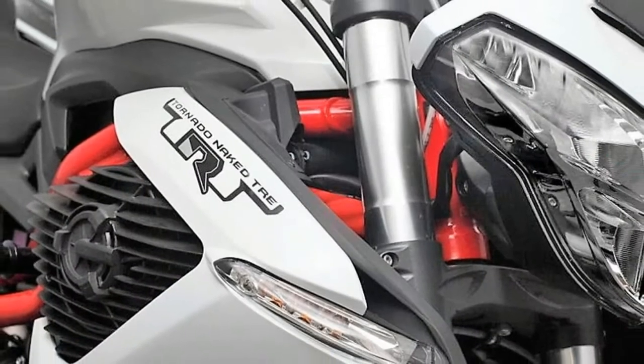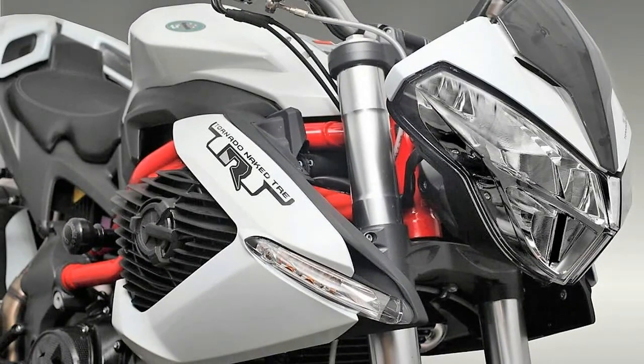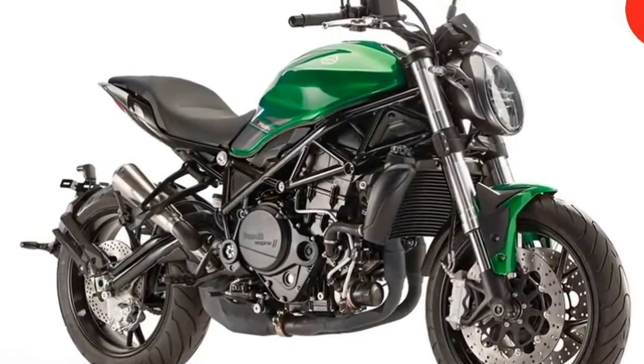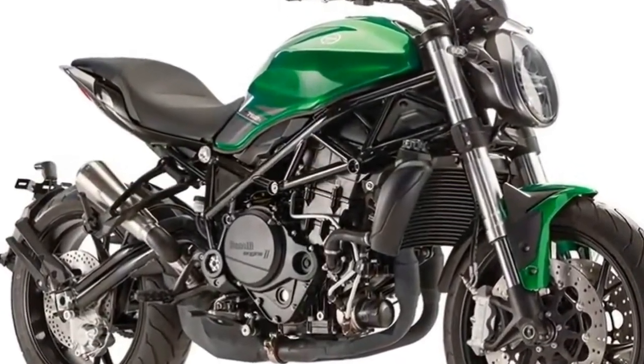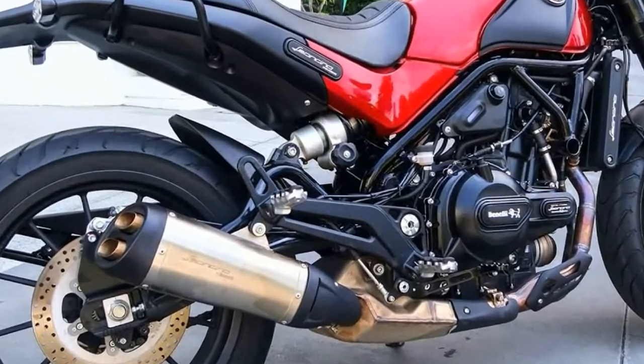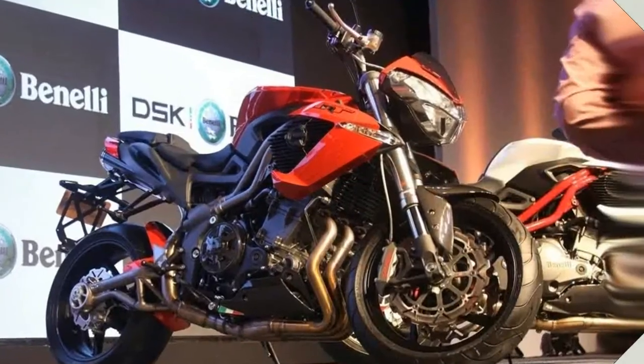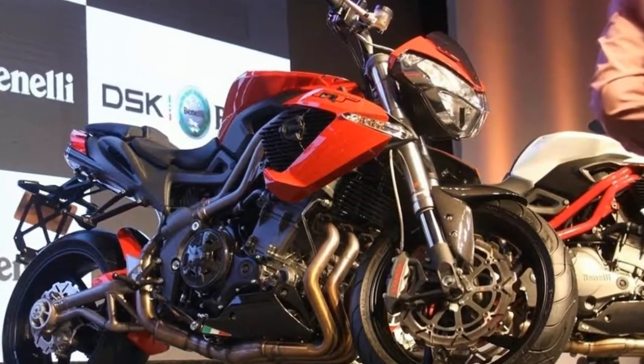It is fitted with upside-down forks, an oscillating swingarm with mono-shock absorbers adjustable in spring preloading, and a braking system comprising double 260mm semi-floating discs in front and a 240mm disc at the rear. It sits on 17-inch black alloy wheels fitted with 120/70R17 and 160/60R17 tires.